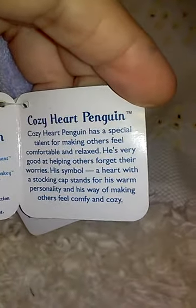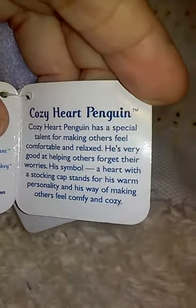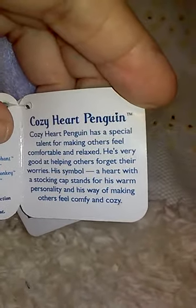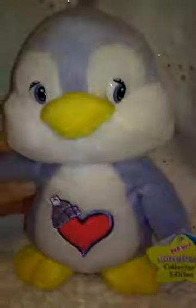Cozy Heart Penguin has a special talent for making others feel comfortable and relaxed. He's very good at helping others forget their worries — oh, that's so sweet! His symbol is a heart with a stocking cap, which stands for his warm personality and his way of making others feel comfy and cozy. He already made me feel comfy and cozy just by looking at him! He has little hearts on his feet too — so cute.